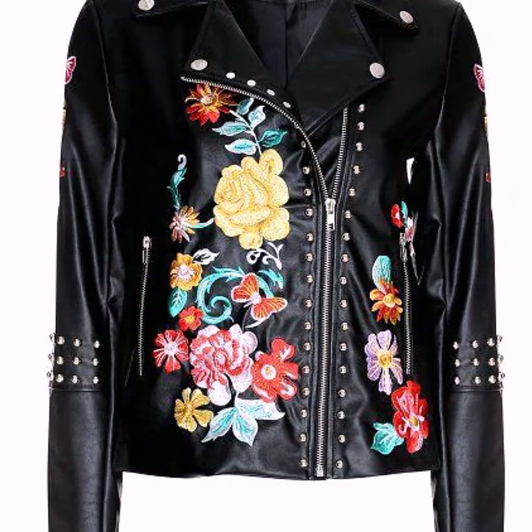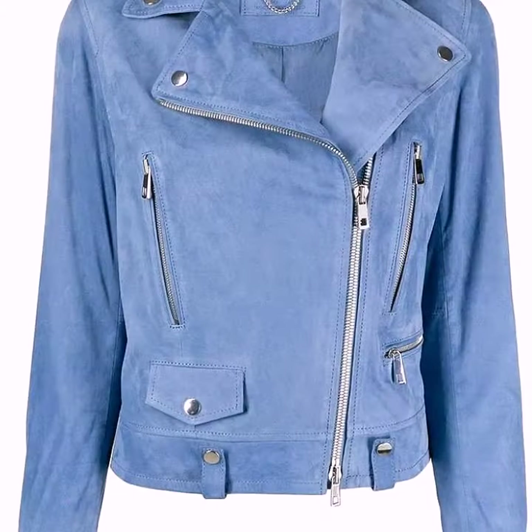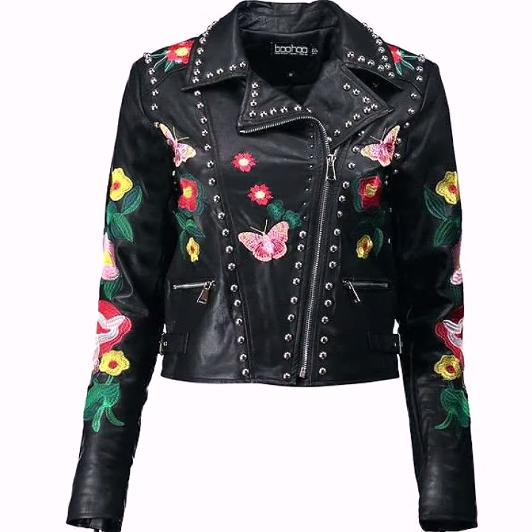Bismillahirrahmanirrahim, Asalamu Alaikum, welcome back to my YouTube channel 'Everything About Fashion.' How are you friends? I hope you are all fine and doing very well. In today's video I'm bringing for you a very amazing and very latest collection of denim jackets and also leather jackets designs ideas for girls. These are embroidered jackets designs.